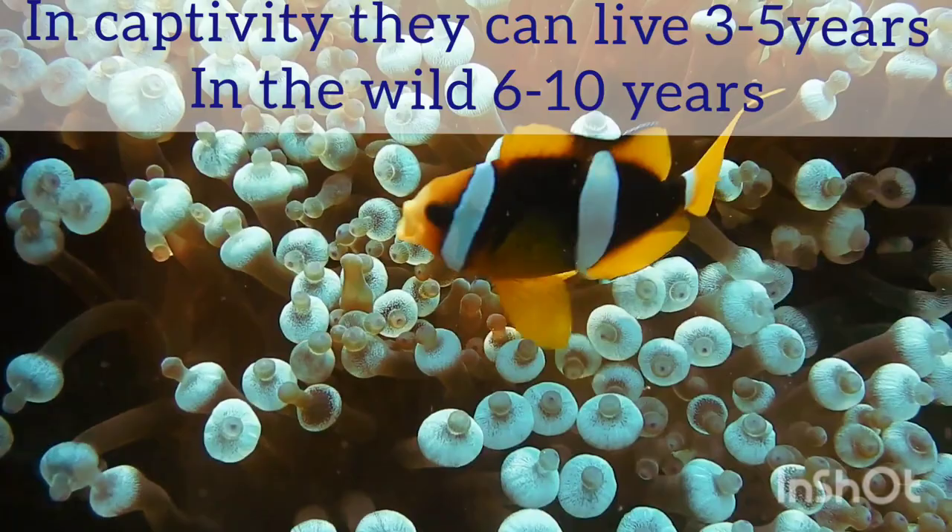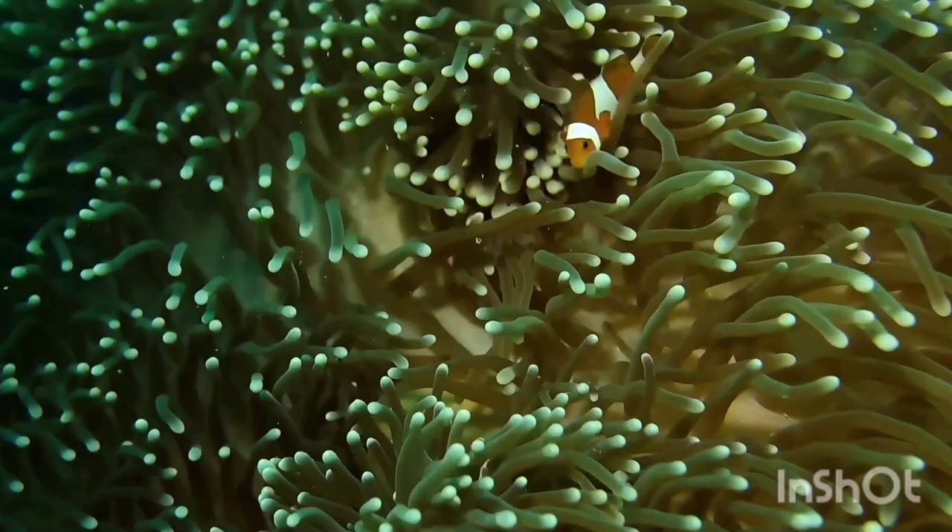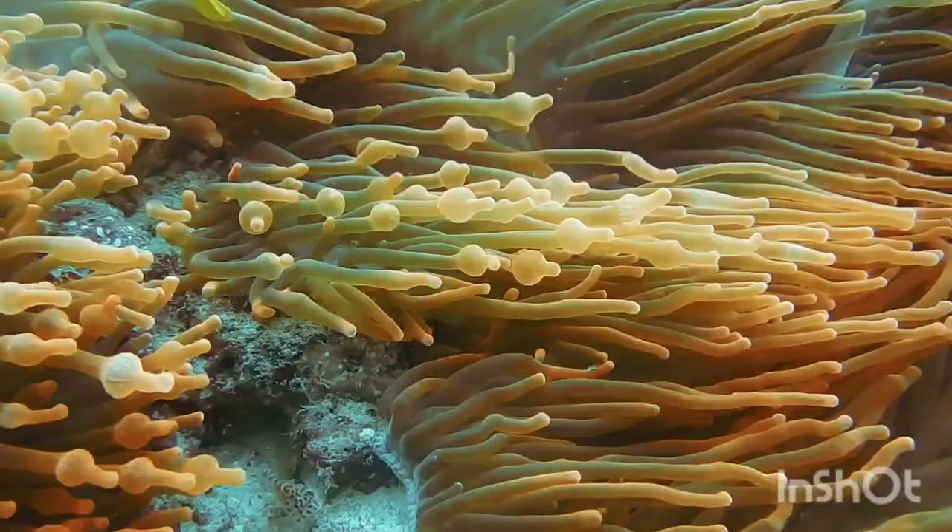What is symbiosis? Symbiosis describes the special relationship between clownfish and sea anemones. They are the only fish that do not get stung by the tentacles of the sea anemone. Clownfish have a slimy mucus covering that protects them from the sea anemone.